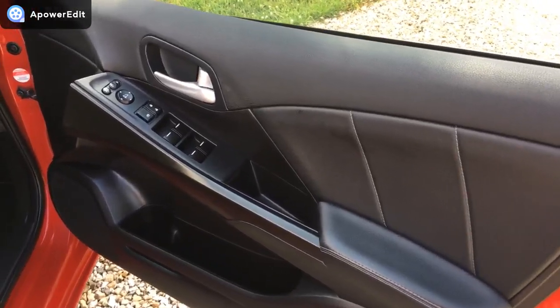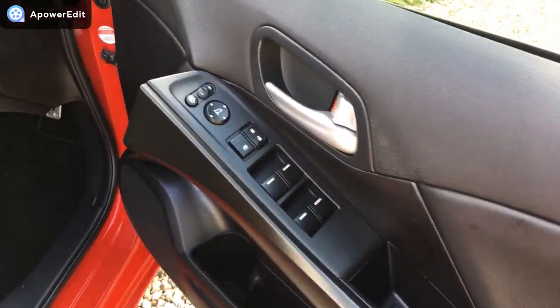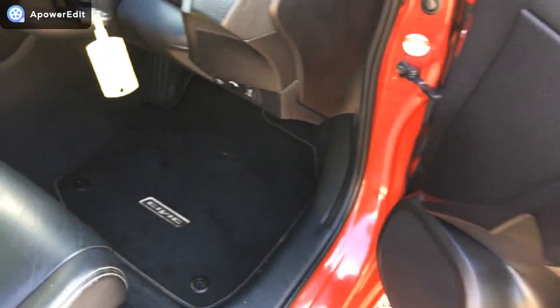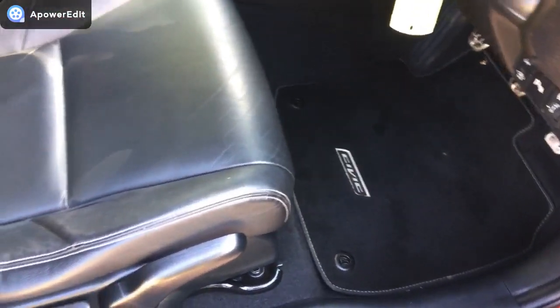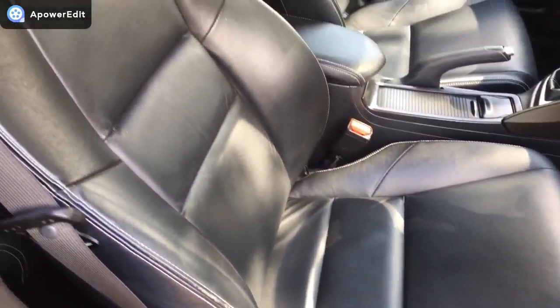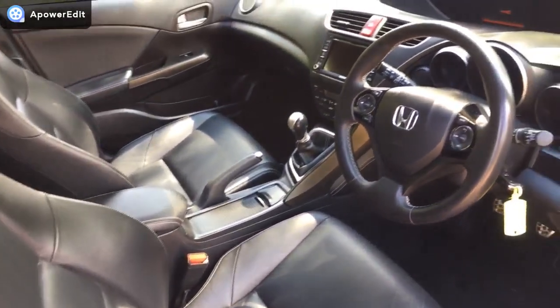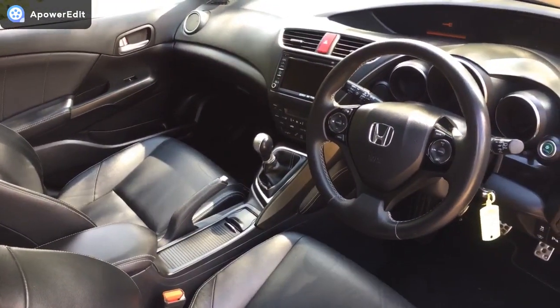The front driver's door, again, lovely condition. Footwell areas extremely clean. The driver's seat — the one that takes all the wear — naturally is going to have some entry wear as you slide in and out, but it's actually held up really well for the age and mileage of this particular car.